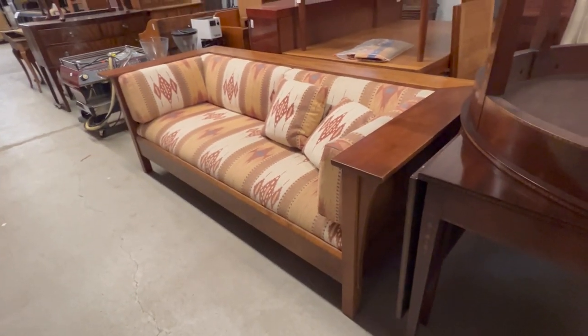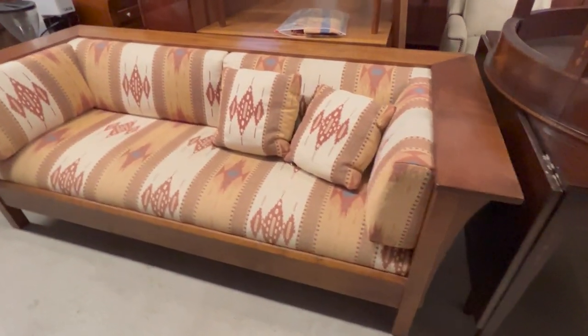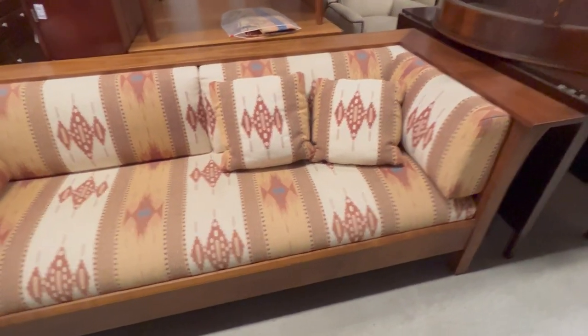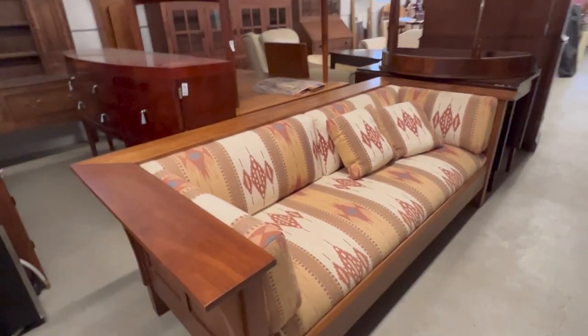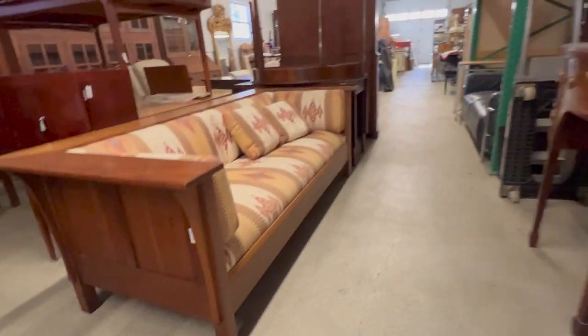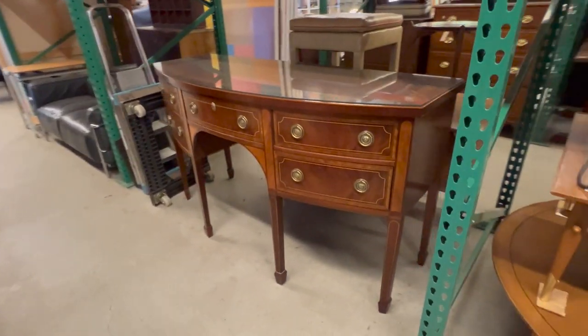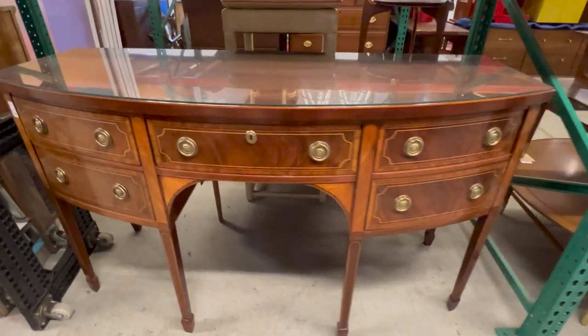If you're looking for more of a traditional sofa, we have this Stickley Mission Style Prairie Sofa — that's the name of the model — in cherry. Great upholstery on it. Nice Mission Style piece of furniture. Traditional sideboard here, this is by Baker, the Charleston Collection.